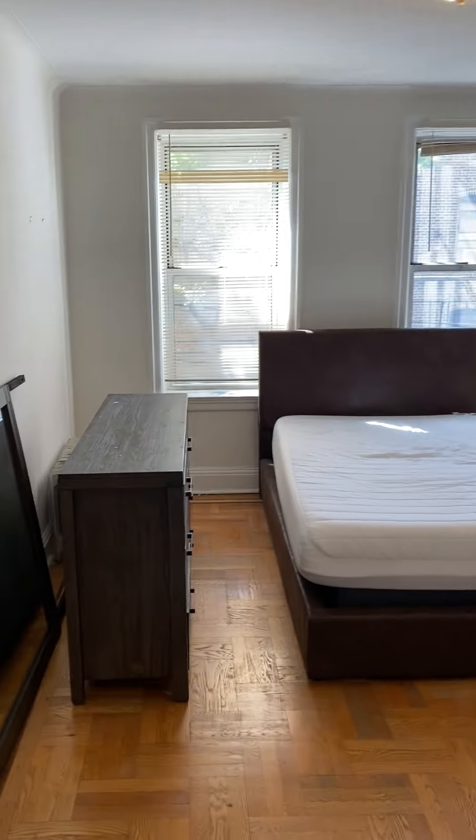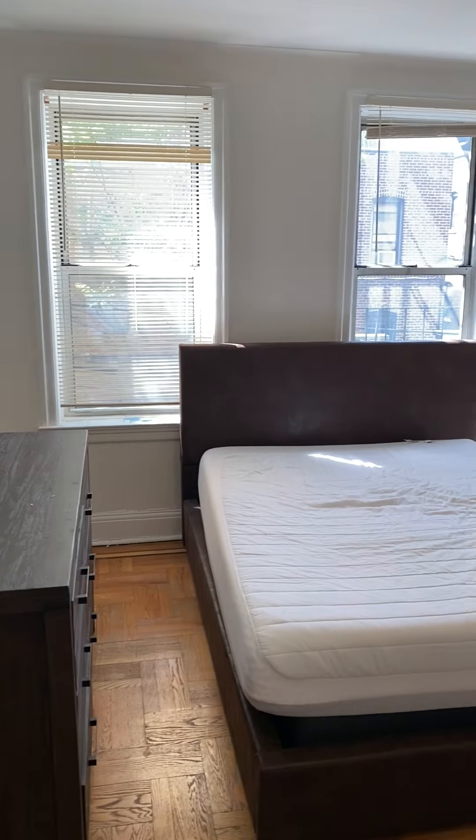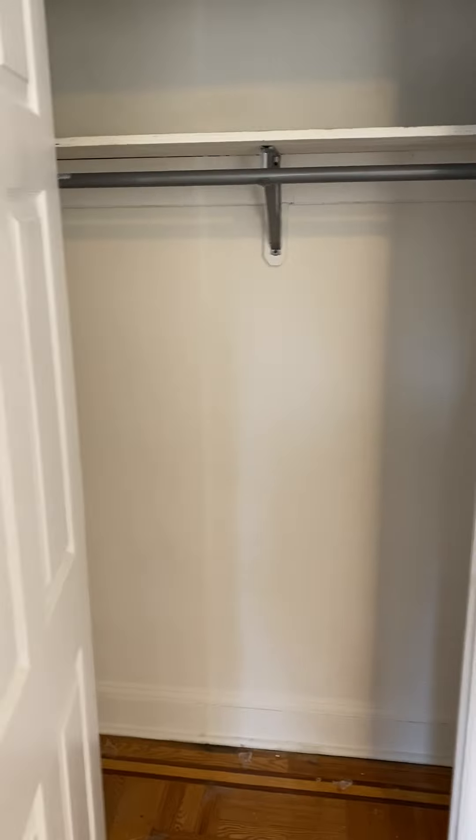Both bedrooms are massive — this is the smaller one out of the two. The tenants have already moved out; they just need to come and pick up their furniture. There's a large closet.